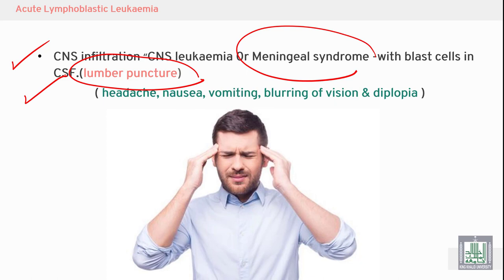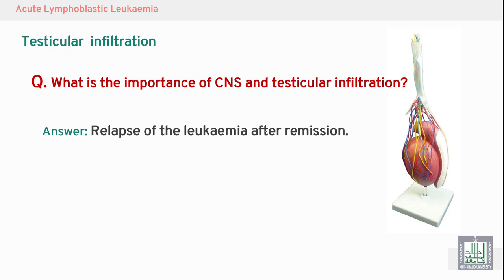Symptoms of CNS involvement include headache, nausea, vomiting, blurring of vision, and diplopia. There is also testicular infiltration. The importance of CNS and testicular infiltration is that we are afraid of relapse of leukemia in these sites, especially after remission following treatment with chemotherapy or radiotherapy.